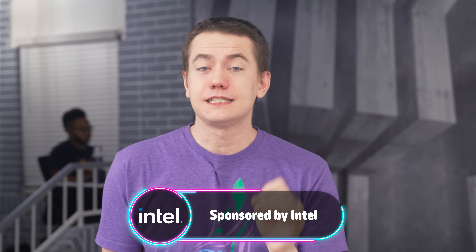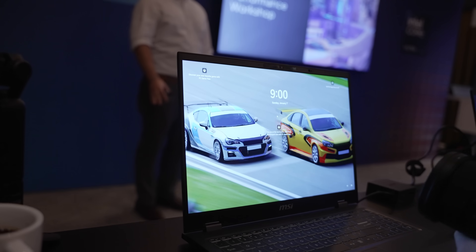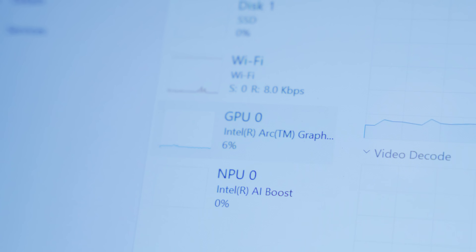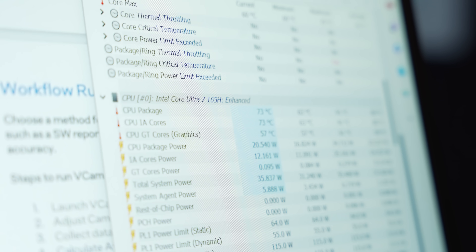I got to attend the Meteor Lake Tech Press Workshop here at CES, and this video is sponsored by Intel for me to talk about my experience with all of the new things they had to show off, including hands-on demos with their Meteor Lake notebooks. This was exciting because Meteor Lake is the first tile-based SoC from Intel. With all the hype around AI, Meteor Lake has three AI engines: the CPU for sustained AI tasks, the GPU for high-performance AI tasks, and the NPU — the neural processing unit — for power-efficient AI workloads.